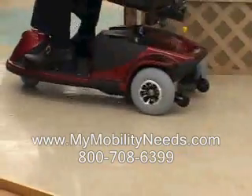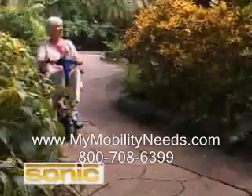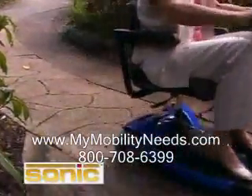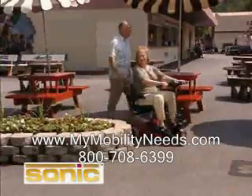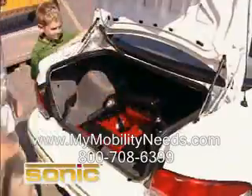Both also come equipped with worry-free solid tires, which offer the security of never dealing with a flat tire while on the move. The Sonic scooter is the smaller of the two, with the heaviest piece weighing in at only 35 pounds. Since the Sonic is only 37 inches, it will maneuver beautifully into tight spaces as well as fit easily into most car trunks.